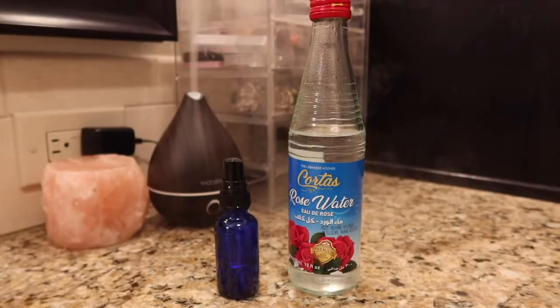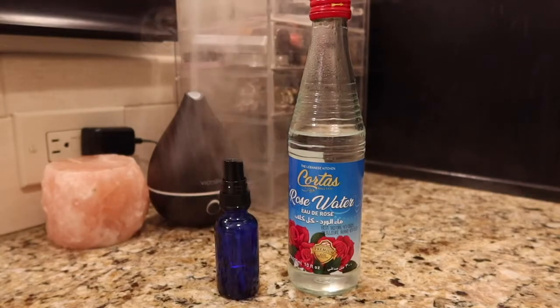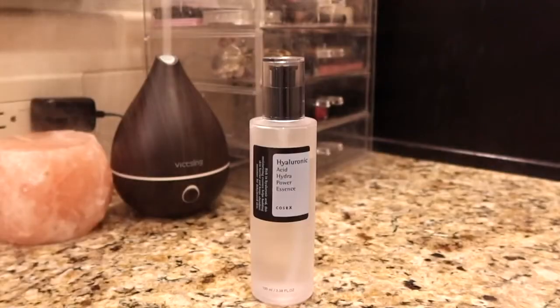The next step in my routine is to damp my skin with 100% rosewater. This is a Lebanese brand but you can purchase it at a local Middle Eastern market or order from Amazon or Whole Foods. I love to use rosewater because it's so soothing, it balances the skin's pH, and it leads into the next step of my routine which will be hyaluronic acid. You can damp your skin with water before using hyaluronic acid, but the rosewater is an added touch.